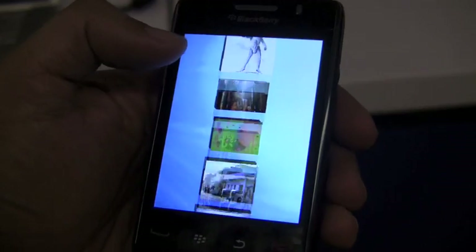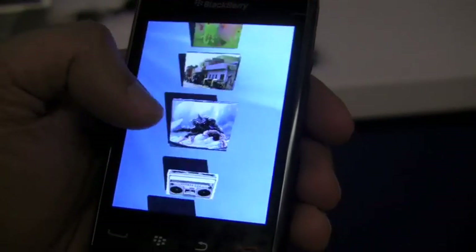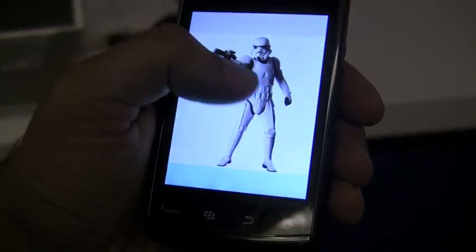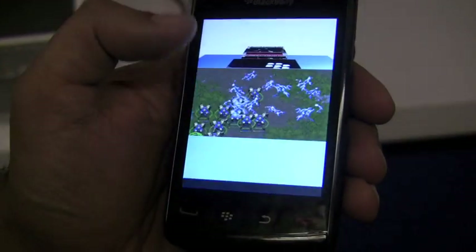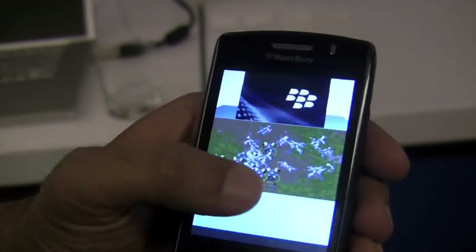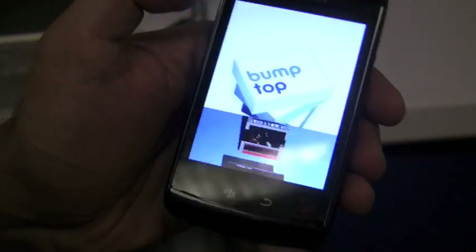So you can see here, I can kind of glide through the photos. There's some physics to it, and as you go in and click on them, you can jump in and have the gestures to kind of flip through your photos. And this really just shows sort of the capabilities on the devices now with the new APIs.